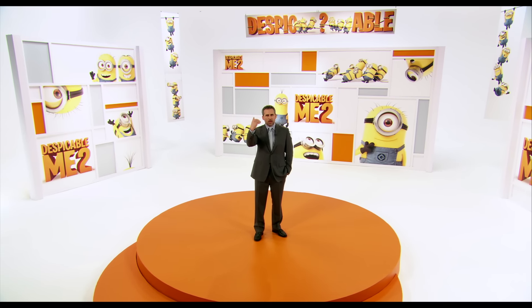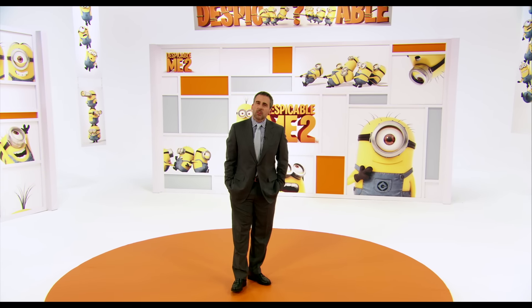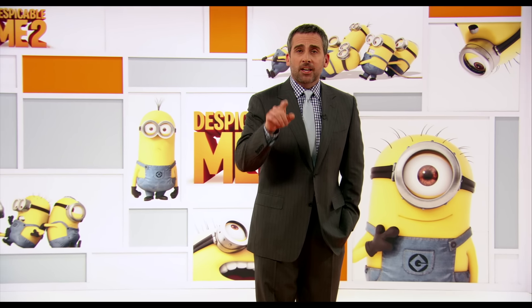Hello, everyone. Why are you up there? Come closer. Good. I'm Steve Carell, here with some exciting news. The Minions have decided to take our new film's promotion into their own hands, and their motto seems to be: the bigger the better. So look out, America — there is a Despicablimp headed your way.